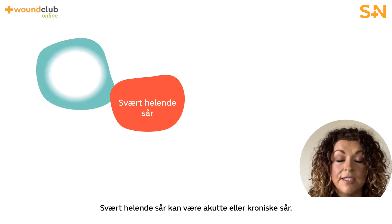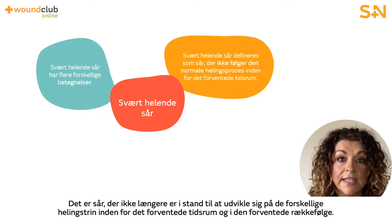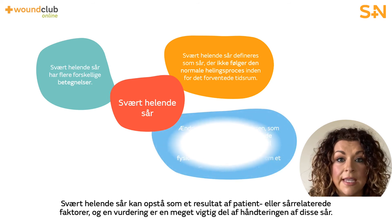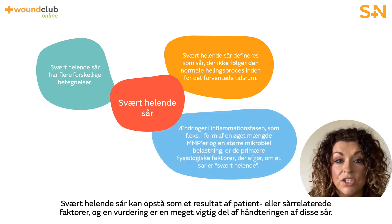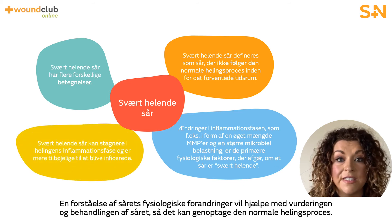In summary, hard to heal wounds can be acute or chronic wounds and are those that have lost the ability to progress through the phases of healing in the expected time and sequence. The hard to heal wound can be as a result of patient-related or wound-related factors, and assessment is vital in trying to manage these wounds. An understanding of how the wound physiologically changes will support assessment and management to enable them to return to the normal healing trajectory.